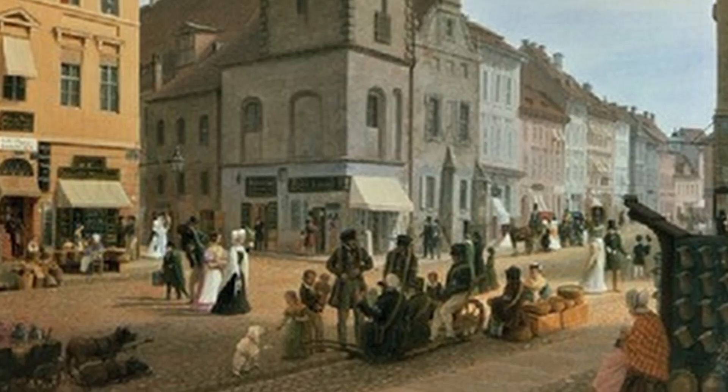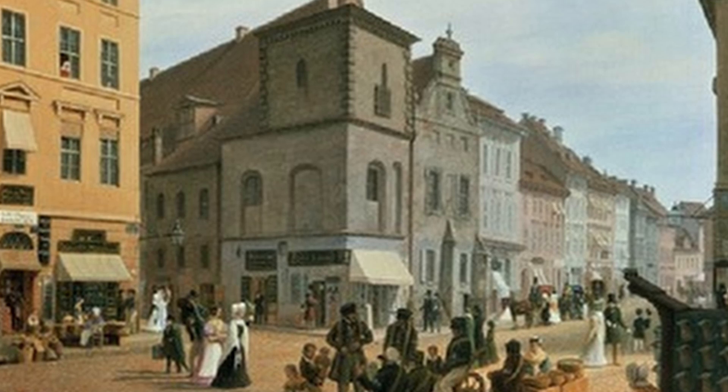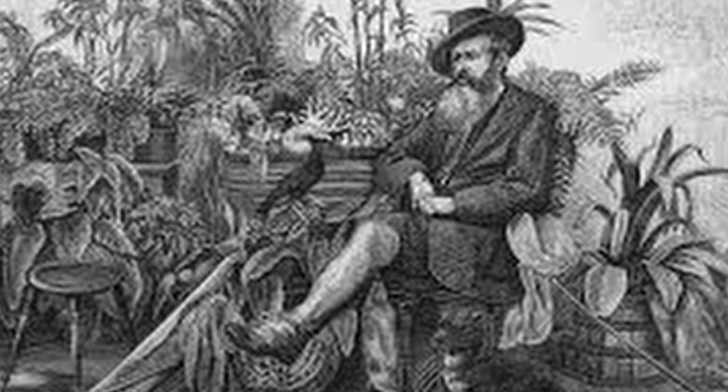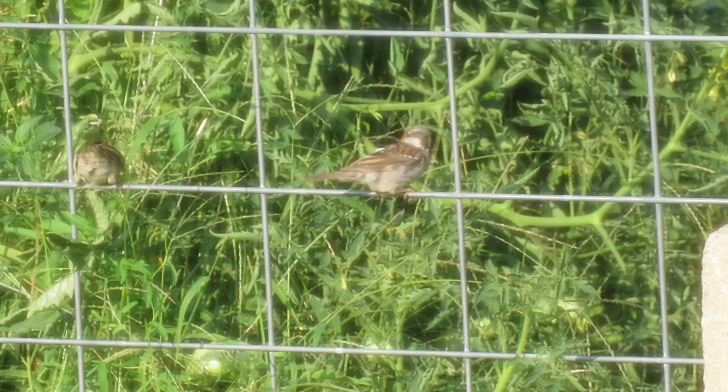House Sparrows are one of the most widespread species here in North America, and they used to not be. Back in the 1800s, people wanted to be reminded of Europe and wanted the New World to look more like the old. So in 1850, Nicholas Pike, who was the director of the Brooklyn Institute, imported eight pairs of House Sparrows into New York City. These pairs didn't take, so in 1852, he paid $200 for another shipment of these birds to come to New York City.